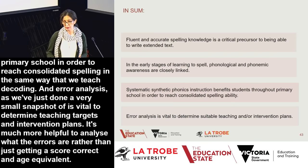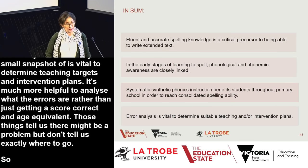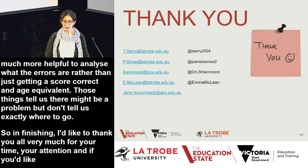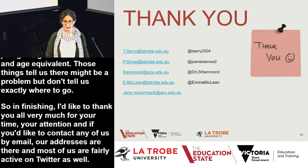In summary: fluent and accurate spelling knowledge is a critical lower-order precursor for writing. In early stages, phonological and phonemic awareness are closely linked. Systematic synthetic phonics instruction benefits students throughout primary school to reach consolidated spelling. In finishing, thank you all very much for your time and attention. If you'd like to contact any of us, our email addresses are there, and most of us are fairly active on Twitter as well.